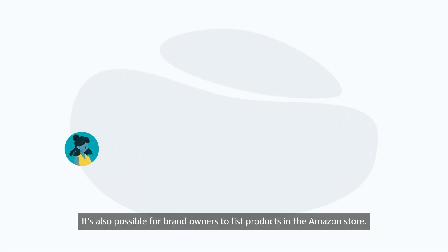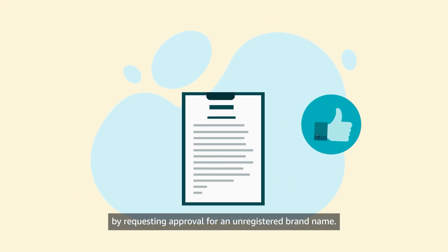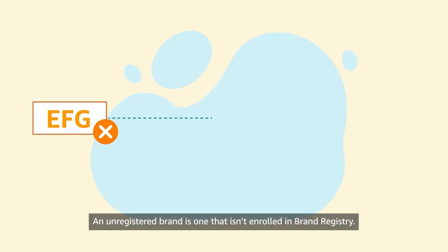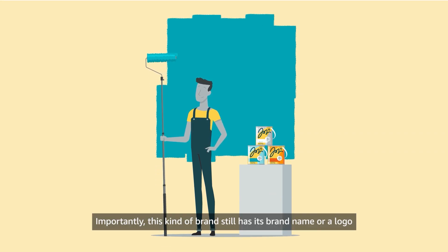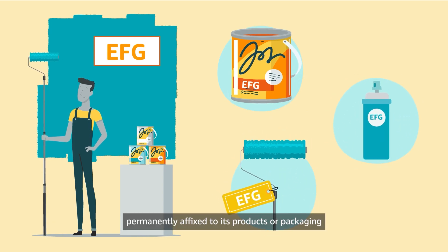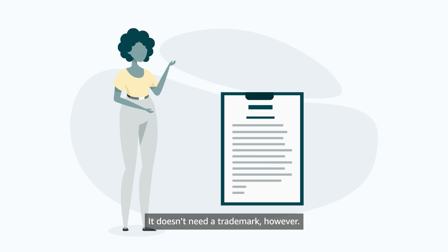It's also possible for brand owners to list products in the Amazon store by requesting approval for an unregistered brand name. An unregistered brand is one that isn't enrolled in Brand Registry. Importantly, this kind of brand still has its brand name or a logo that includes its brand name permanently affixed to its products or packaging. It doesn't need a trademark, however.